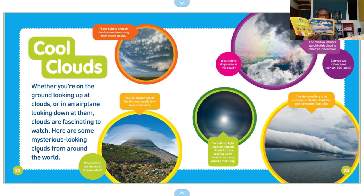Why can't we see the top of this mountain? What colors do you see in this cloud?